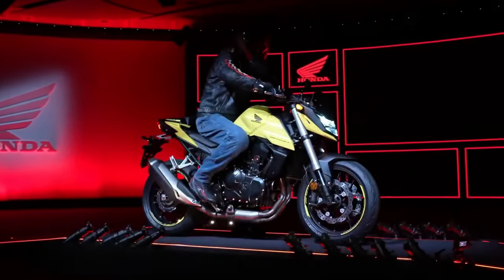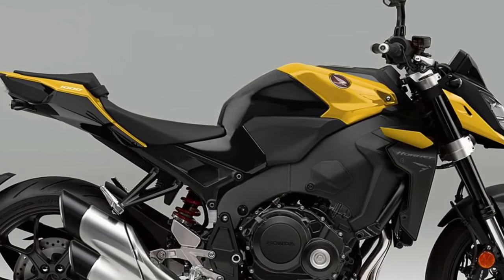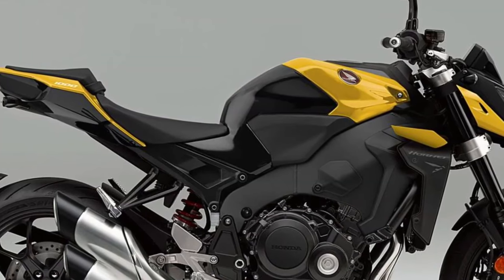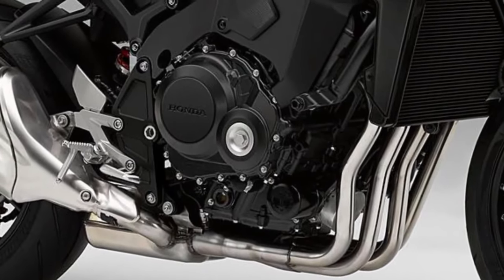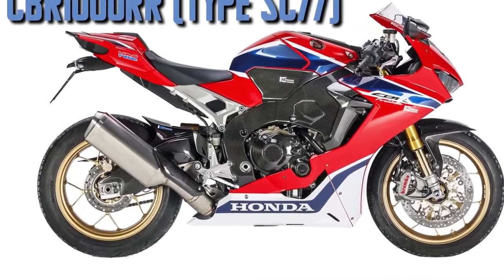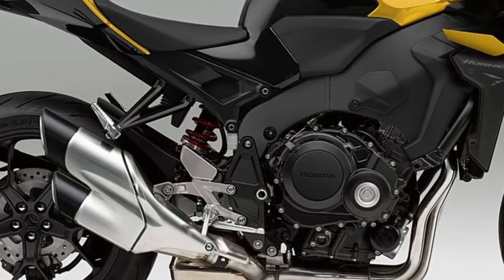Also, since the current CB1000R doesn't focus much on sporty riding dynamics, you can expect a revamp in the underpinnings department. We're talking beefier upmarket suspension, lighter wheels, Brembo brakes instead of Tokico units, and most importantly, tweaked ergonomics. A bi-directional quickshifter would be a welcome addition too, which is only an optional extra as of now.